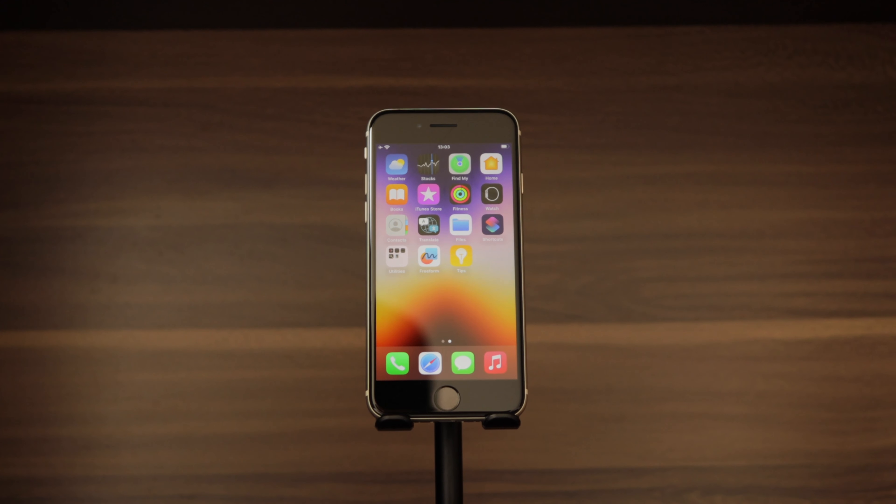Hey, what's up everyone, welcome back to another video. Today we're going to talk about the iPhone SE and why it's still a very interesting option for 2023.